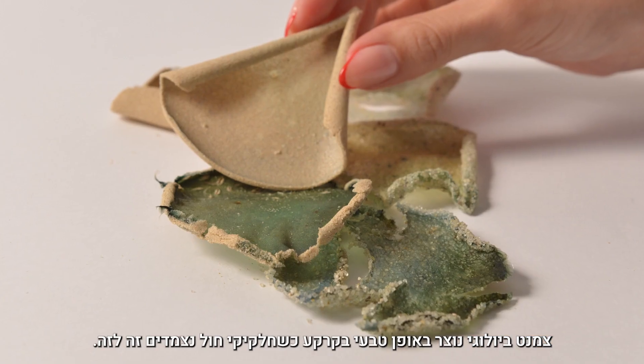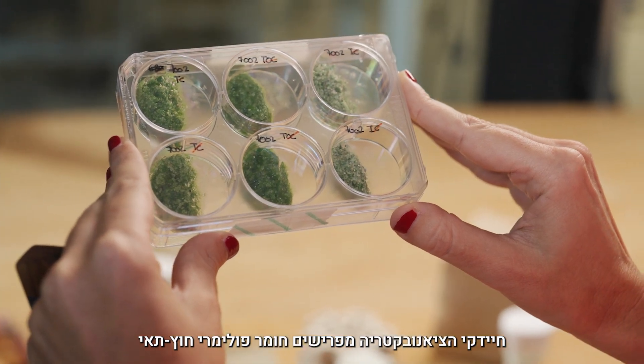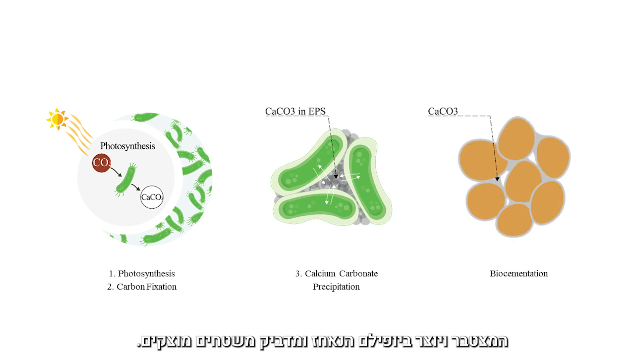Bio-cementation is a phenomenon that occurs within soil, resulting in the binding of sand particles together. By harnessing light to perform photosynthesis, cyanobacteria cells grow, secrete extracellular polymeric substances, and aggregate to form biofilms when in contact with solid surfaces.